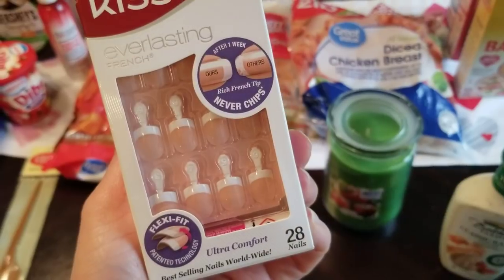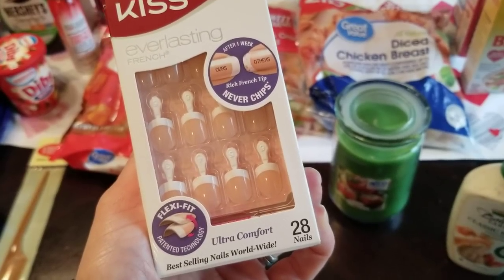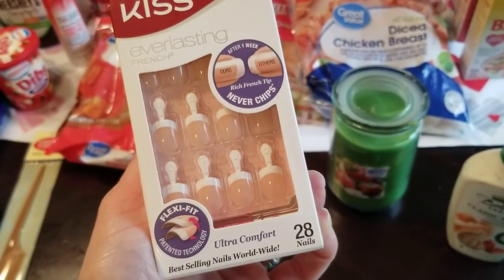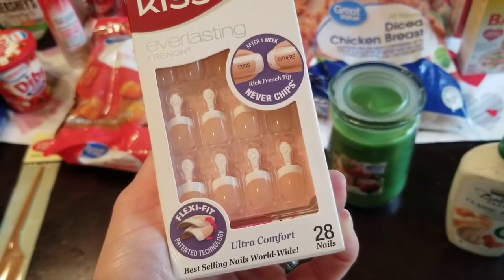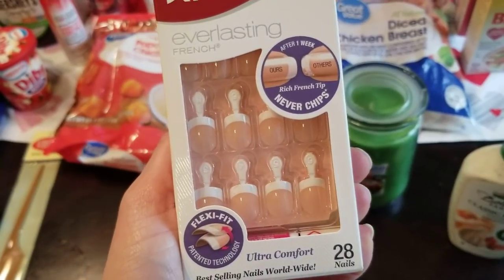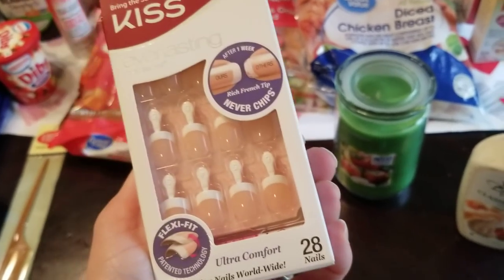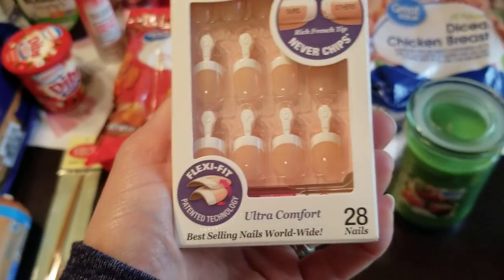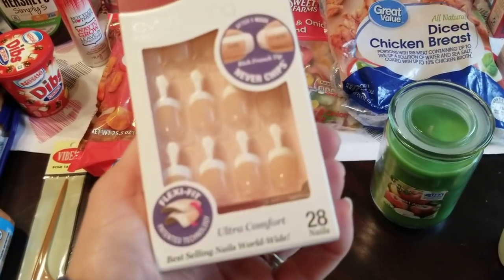I'm going to try these out — let me know in the comments if you've ever used this or a brand similar to this. I don't have time to go get my nails done. Nixon only goes to preschool twice a week for three hours, and with the long drive time I really only have a couple of hours that I pack so much into. I'm going to be honest — I'm not like a girly girl. I've never been like, I need to have my nails done. I don't enjoy going and sitting and getting that kind of stuff. I like the way it looks, but I just don't have time. So I'm going to give these a try — let me know if you've used this brand or something close, or if there's something else I should be looking at.